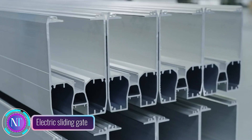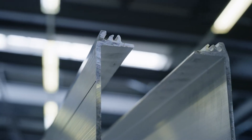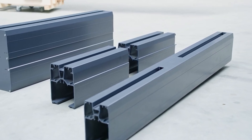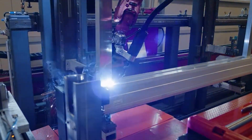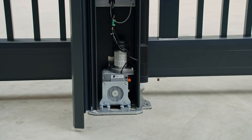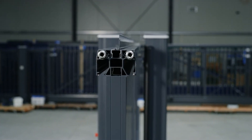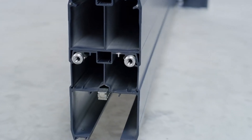In the construction world, meet the Balu premium self-supporting electric sliding gate, a groundbreaking innovation reshaping gate automation. This gate is not just an entrance — it's a fusion of technology and design, offering homeowners and businesses a myriad of benefits. Crafted from high-quality aluminum and steel, the Balu gate boasts exceptional strength and durability. Its self-supporting design adds a modern touch by eliminating the need for overhead rails or posts, presenting an aesthetically pleasing appearance.